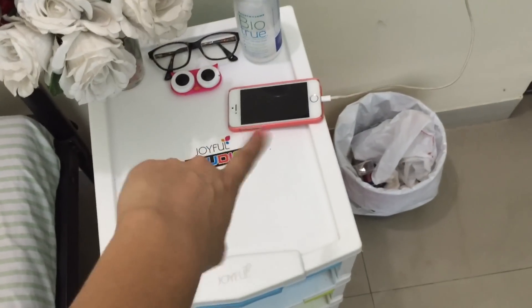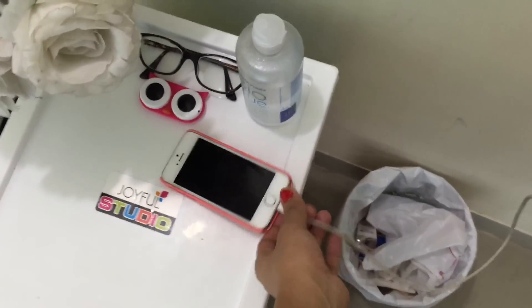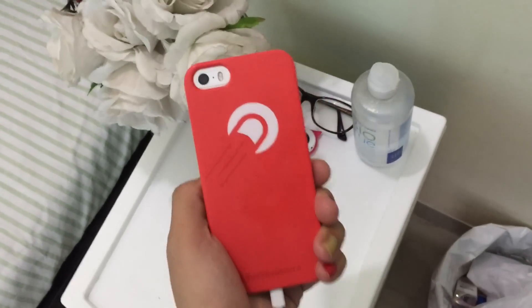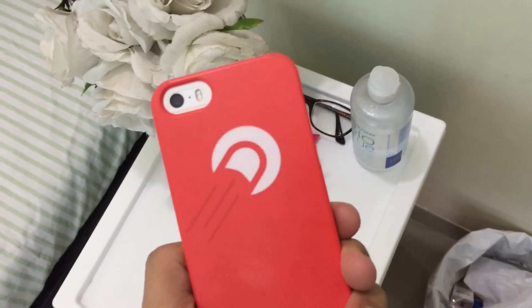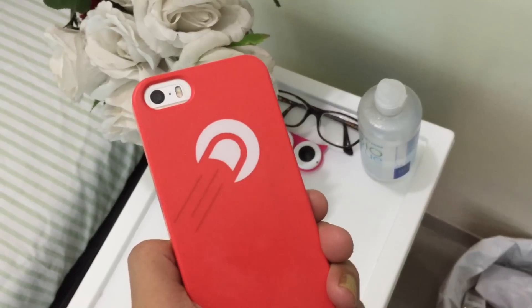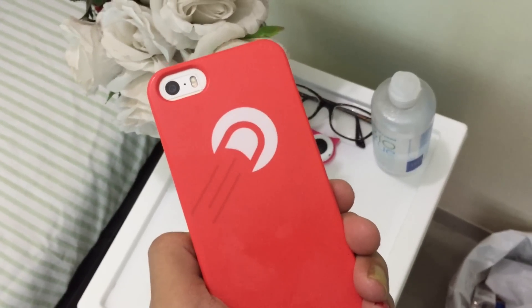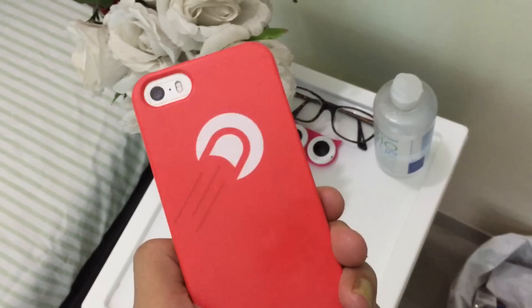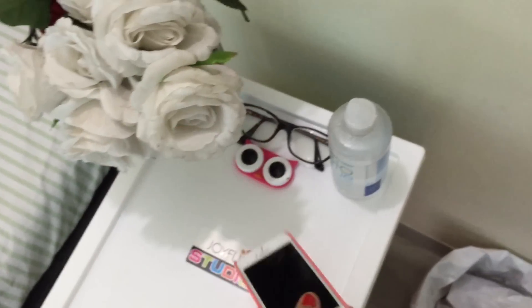This is my phone here getting charged, and I have this Crowdfire phone case which I absolutely love. If you guys don't know, I started working for Crowdfire and this is their logo, so yeah.